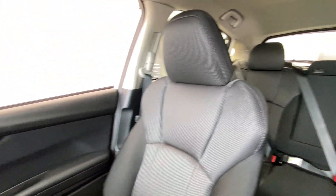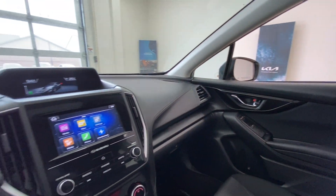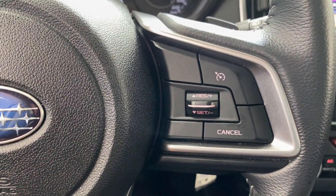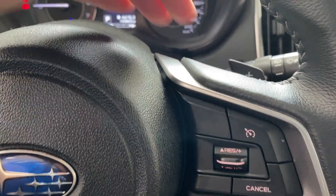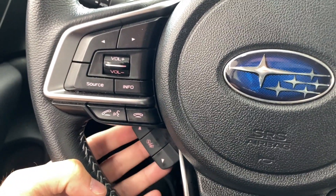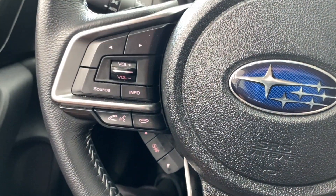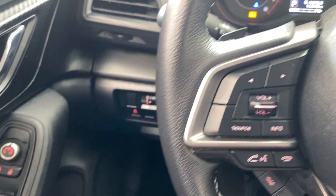Coming back around all the way to the front, we'll go back to the steering wheel here. You've got your cruise control set, set, resume all there in the middle. We mentioned those paddle shifters, and of course the wiper stock there. Coming around this side, you've got controls down here which you can reach with your fingers, and these ones which you can reach with your thumb — audio controls, Bluetooth controls, and menu controls there. A lot of different controls make it easy to operate.